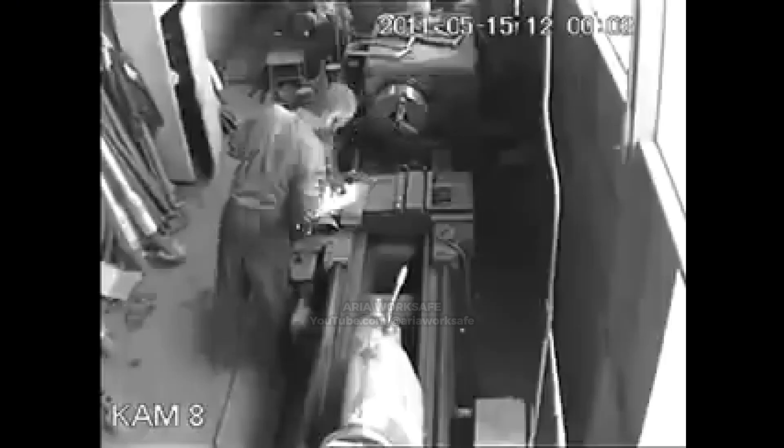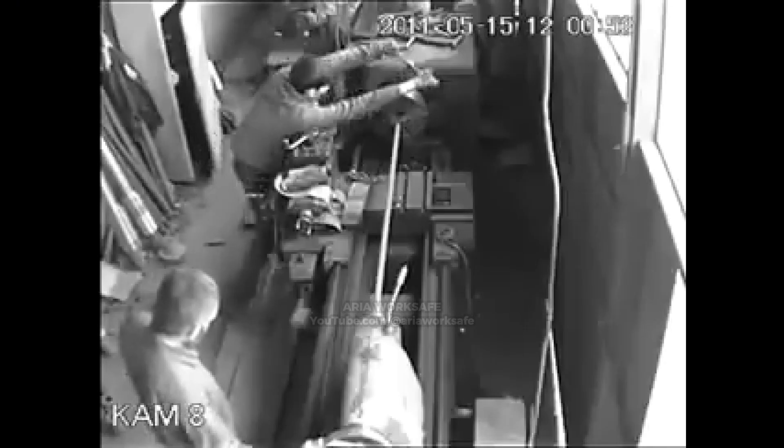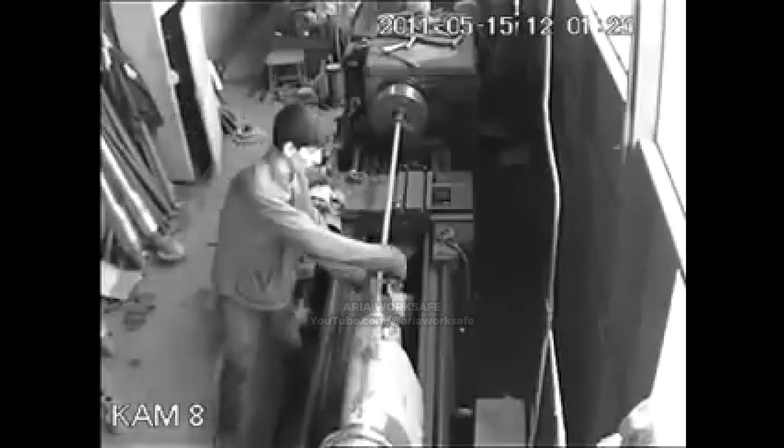While hand sanding a live lathe shaft, a worker's loose sleeve instantly catches. Loose clothing around rotating parts is an absolute no. Replace hand sanding with a guard-mounted abrasive and install emergency stop buttons at every station.